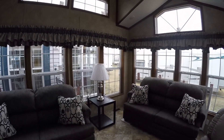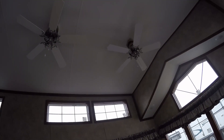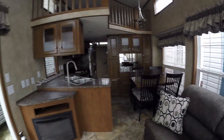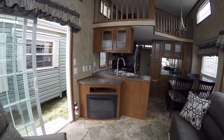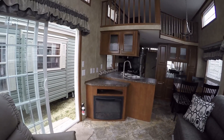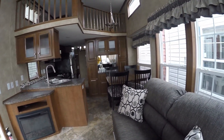Nice big open floor plan. Two sleeper sofas. Two ceiling fans to keep some air moving. Fireplace. You've got a built-in surround sound stereo.